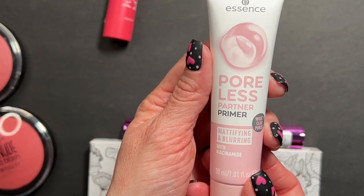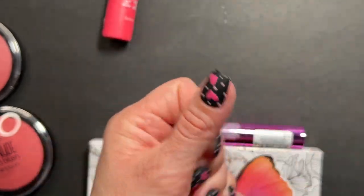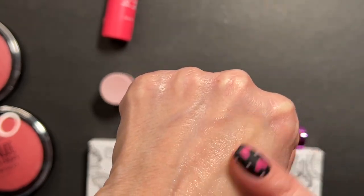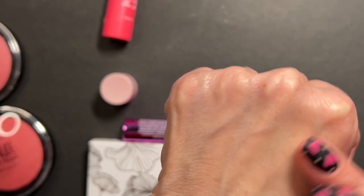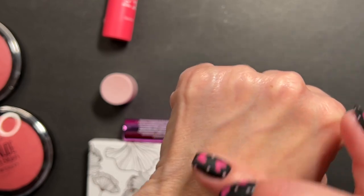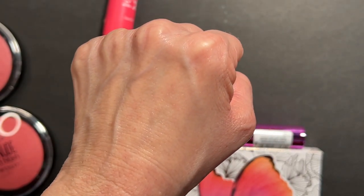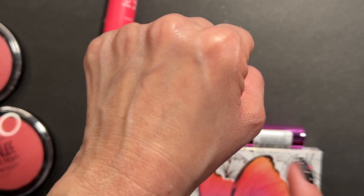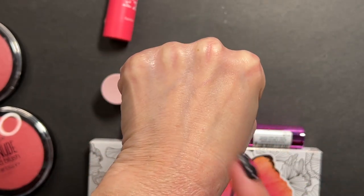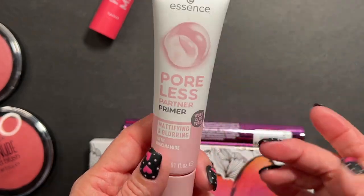Also from Essence, I got their Poreless Partner Primer - mattifying and blurring with niacinamide, won't clog pores. You guys know how I feel about the Essence glow serum primer - that is one of my favorite primers. This consistency looks very similar to that one, except this one is going to be a matte finish. I think I'm going to be able to pair both of them together - I can do this one in my T-zone and the glow serum primer on the rest. That glow serum primer is like a dupe for the Glow Recipe watermelon niacinamide dew drops. If you're on the oily side, maybe pick this one up too so you can mix and match.